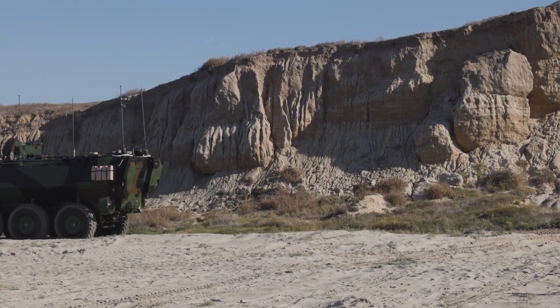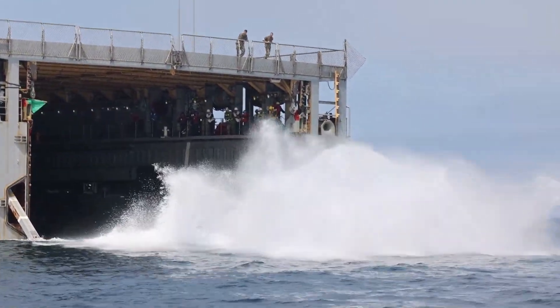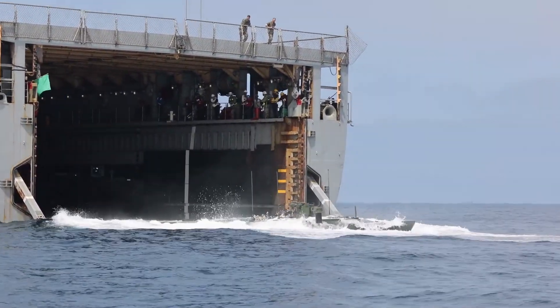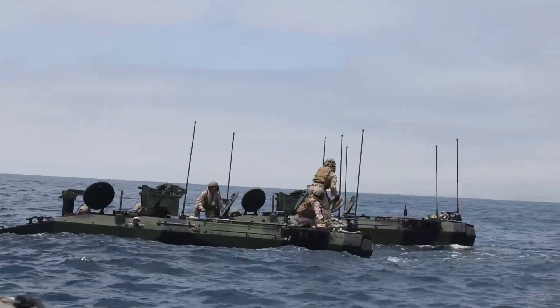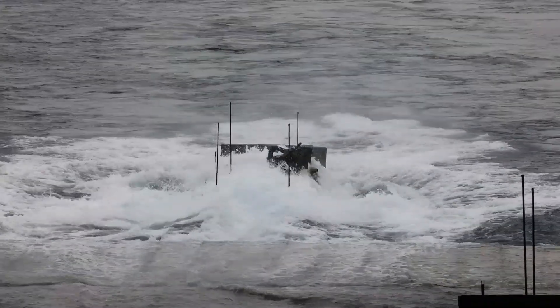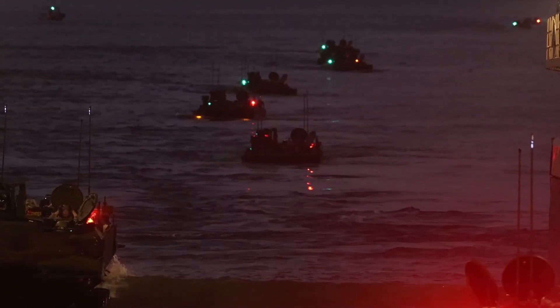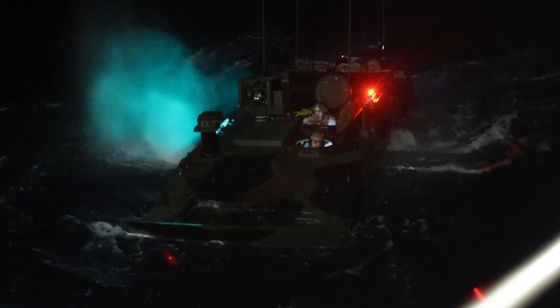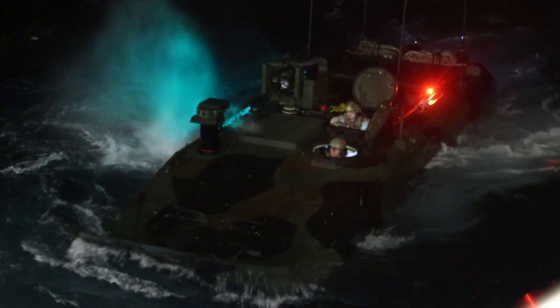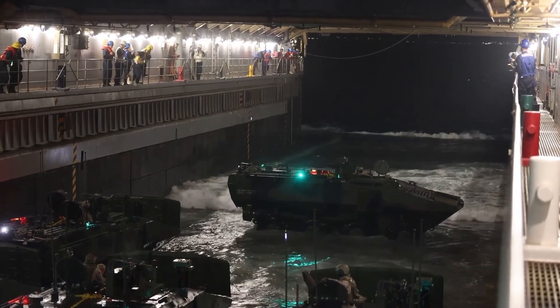Beyond immediate tactical advantages, the ACV is designed with an operational range of over 300 miles (480 kilometers) on land, meaning it can travel long distances without refueling or resupply, making it ideal for extended campaigns. This long-range mobility allows it to operate independently or alongside other armored vehicles, providing crucial logistical support to advancing marine units. Whether navigating open water, maneuvering up a river, or speeding across rugged land, the ACV ensures marines can maintain momentum and carry out their missions effectively.